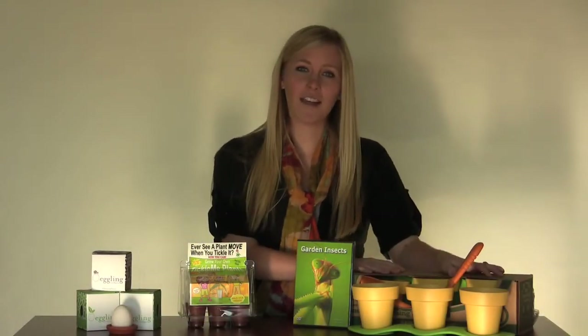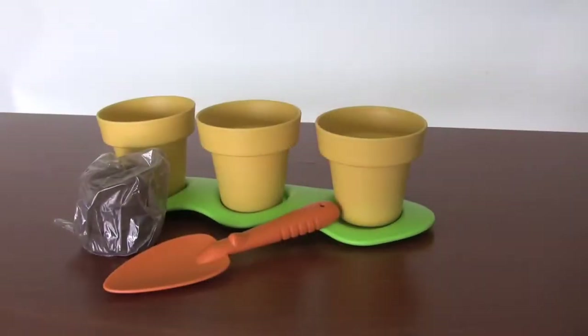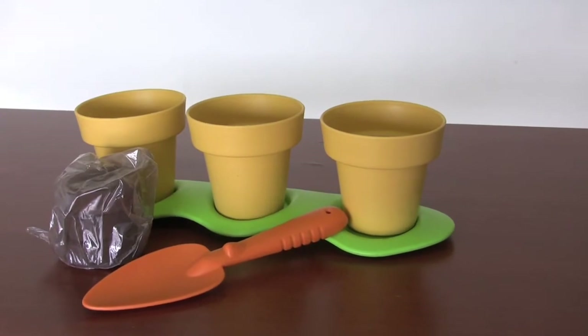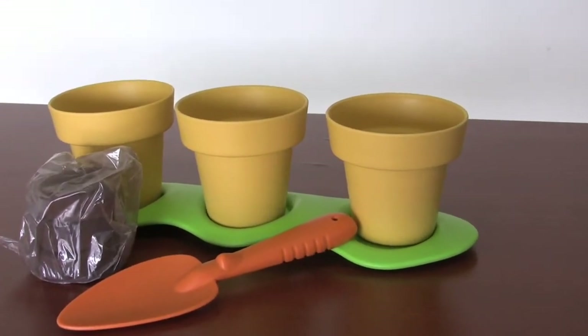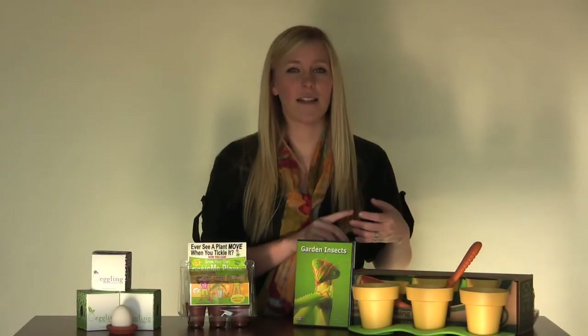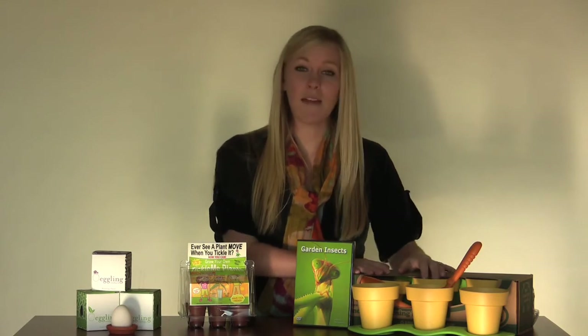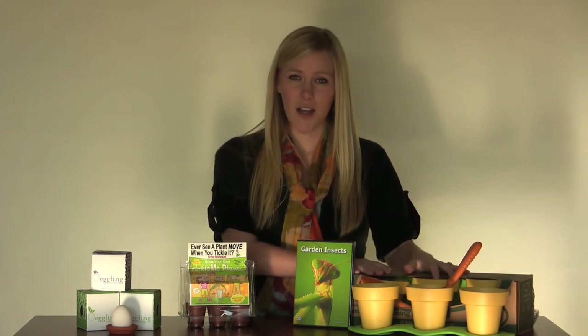And lastly, we have our kids' indoor gardening set. It comes with three pots, one trowel, and a little peapod-shaped basin. It also comes with three packets of organic seeds with sunflower, basil, and zinnia. The best thing about this little set is that it's made from recycled plastic jugs.